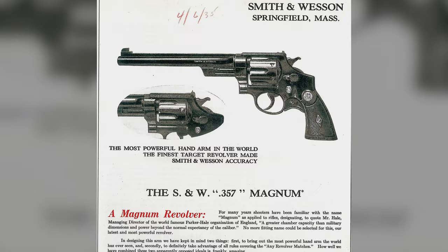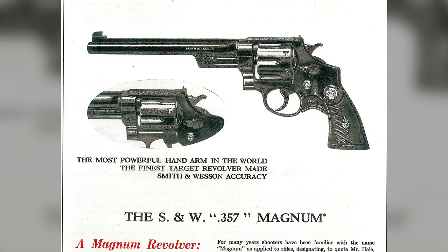With the advent of the new cartridge, there had to be a gun stout enough to handle such a load. Thus, the Smith & Wesson Registered Magnum was born. The Registered Magnum is the pinnacle of Smith & Wesson firearms.